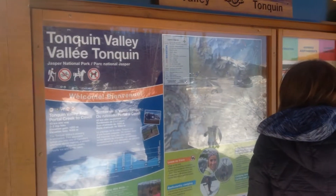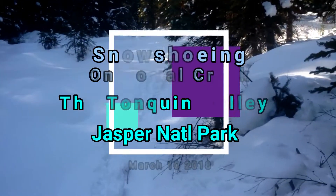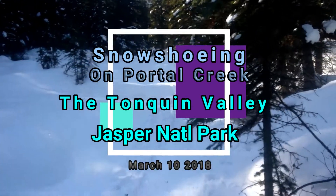There's the sign for the trail. Snow soon on Portal Creek, March 10th, 2018.